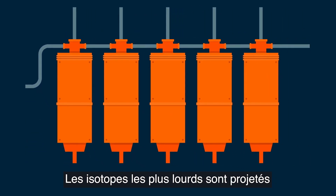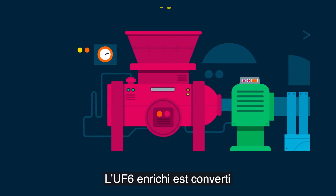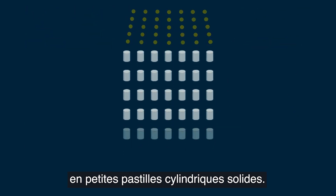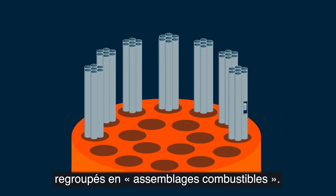Enrichment is done by introducing the UF6 gas into fast-spinning cylinders, known as centrifuges, where heavier isotopes are pushed out to the cylinder walls. Enriched UF6 is then converted to uranium-dioxide powder and formed into small, solid cylindrical pellets, which are packed in long metal tubes and grouped in fuel assemblies.